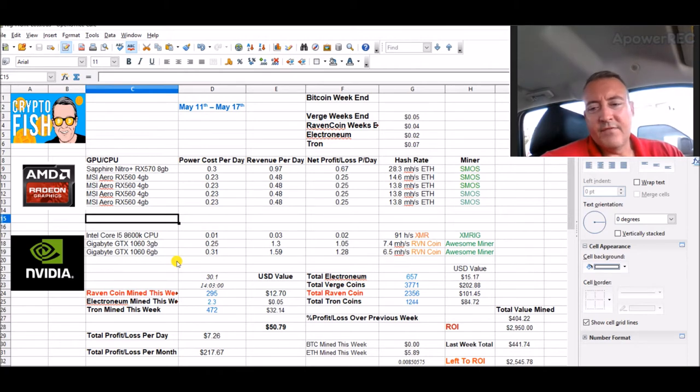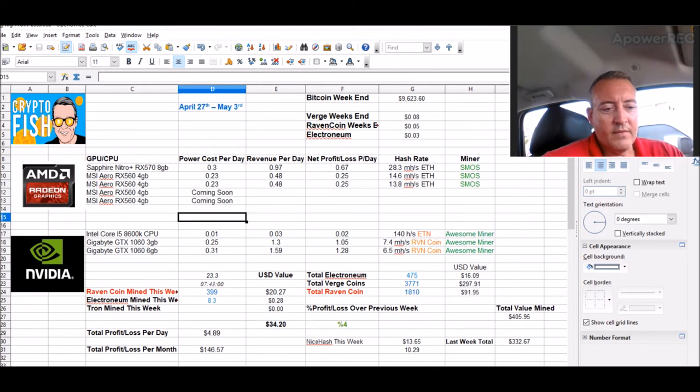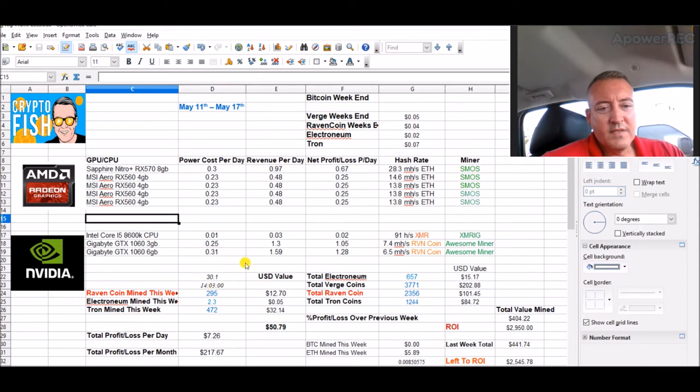Raven coin this week: 295 Raven. It's been a little less as far as getting coins this week — I don't know why. Last week I only mined for five out of the seven days and I got 251. The week before that I mined all week and I had 399. So this week I'll finalize all the numbers at about 10 o'clock tonight and I should maybe only barely get over 300 Raven coin mined. Maybe it's just a down week.